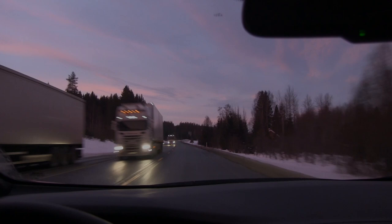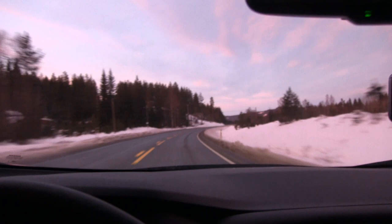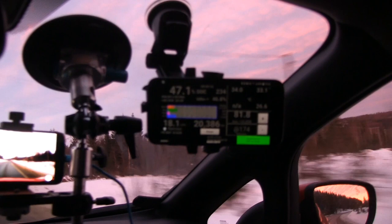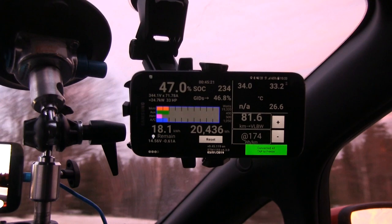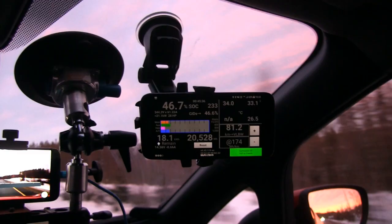We are now cruising along in Österdalen and the consumption has gone up to 176 Wh/km. The reason is probably because the road is wet here and we are gaining a little bit of elevation. The temperature is actually dropping to my surprise. Two days ago when I drove and it didn't drop, that was because I had massive headwind. But now it's slowly dropping, so hopefully by the time we get to the fast charger we should get full speed again.